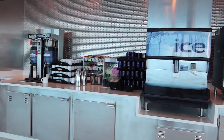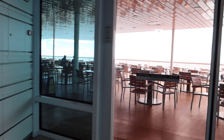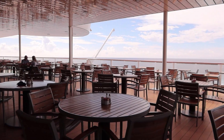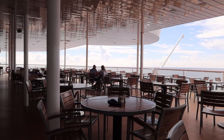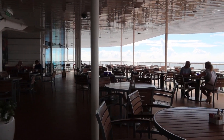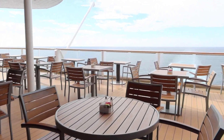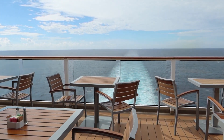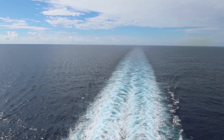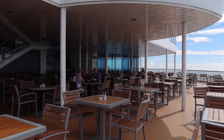They also have self-service drink stations. At the time of this recording the buffet serves you rather than you serving yourself, but those drinks you can get yourself. This is what we love — this aft outdoor seating area. I'll pan backwards to show you the view. This is just the best view — spectacular. It's a great seating area and a lot of it is shaded.